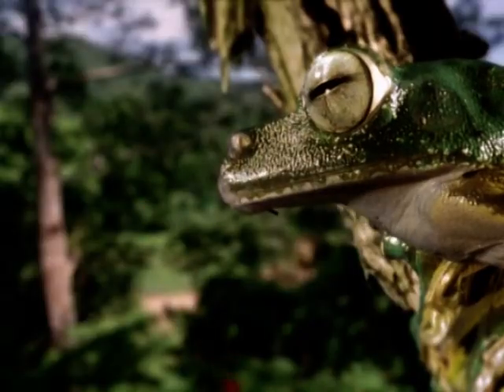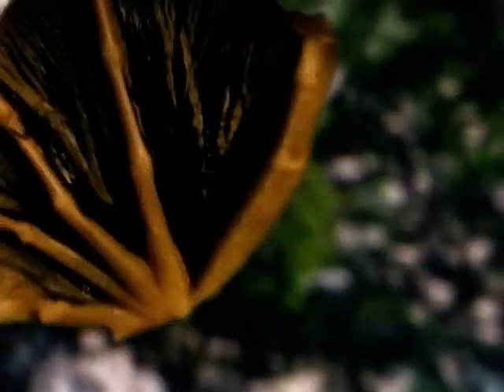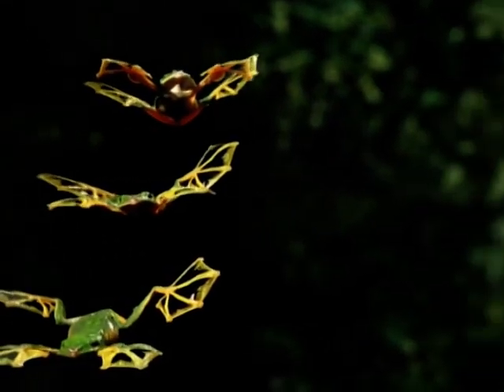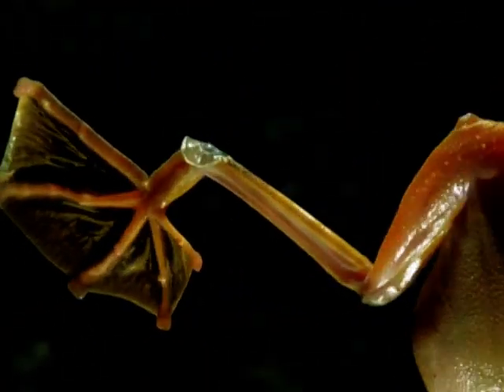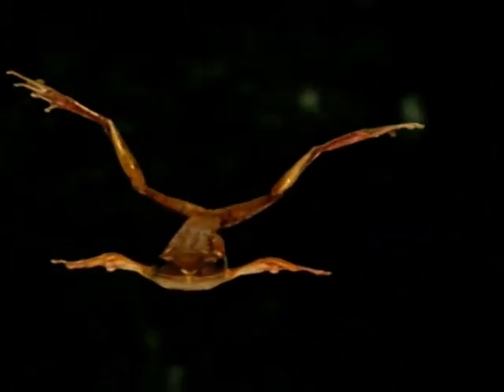But it's the Wallace frog that achieves aeronautical perfection. Its huge webbed feet become aerofoils that slow and control its descent. It glides as far forward as the distance it falls. As well as winged feet, its whole body is aerodynamically shaped. This is classic evolution — one feature progressively improved until perfection is achieved.